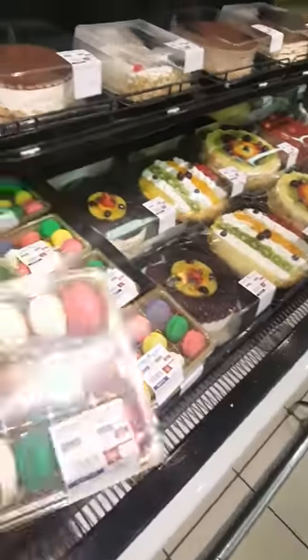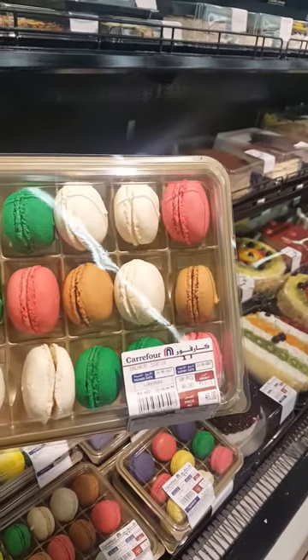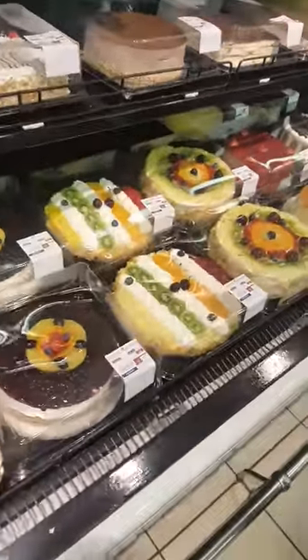Oh, look at this — they are so cute! It's from Costco. Oh my gosh, it's 48! Look at this!